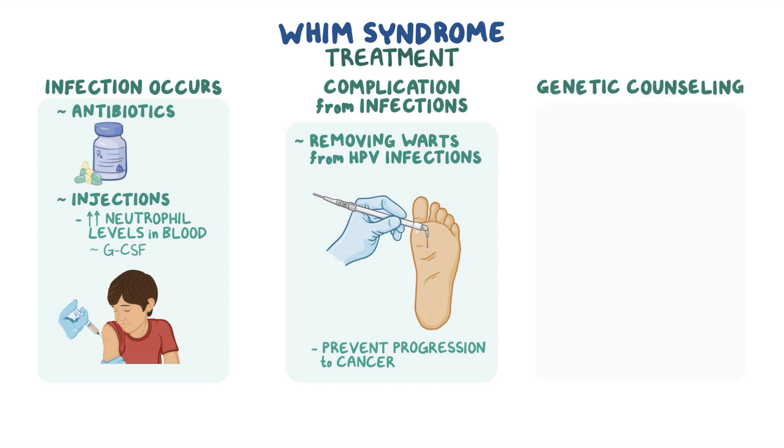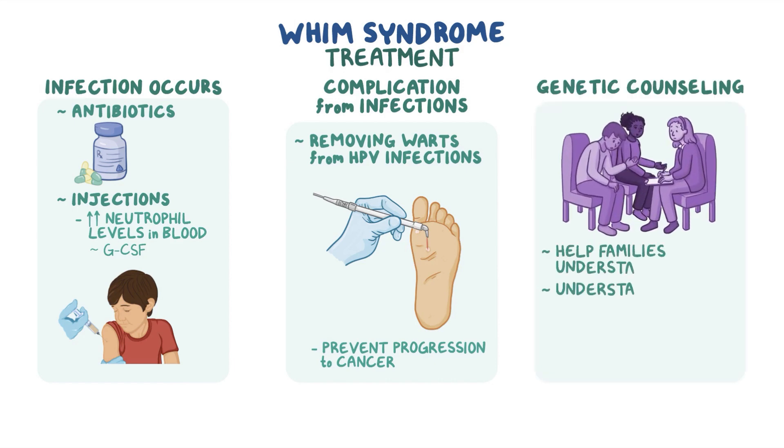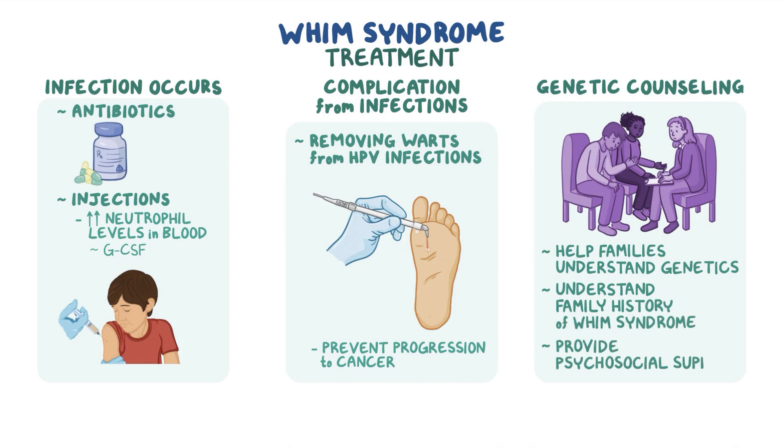Genetic counselling is recommended to help families understand the genetics and family history of WHIM syndrome, and to provide psychosocial support.